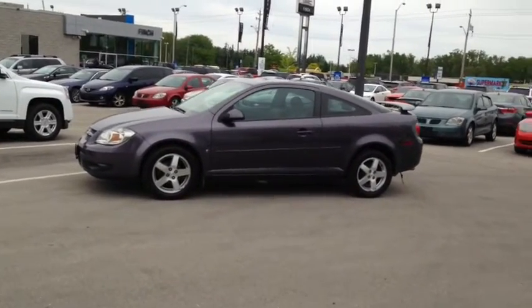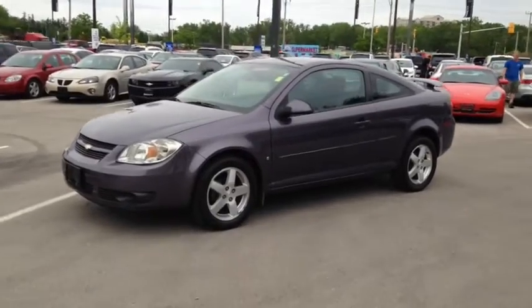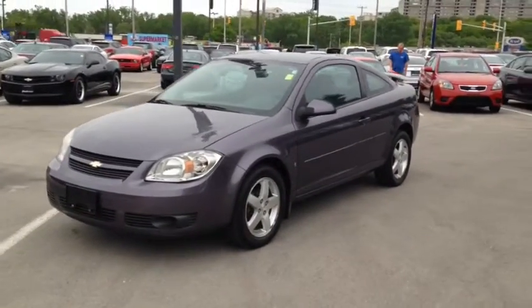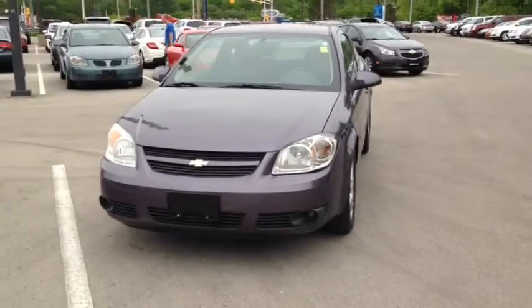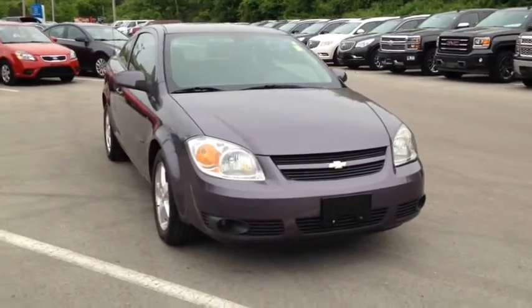Here we have the 2006 Chevrolet Coupe LT, stock number 48660. This vehicle has approximately 74,000 kilometers, with a 2.2 liter 4 cylinder engine, automatic transmission and front wheel drive.